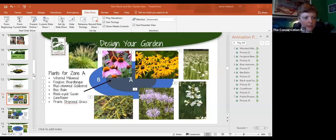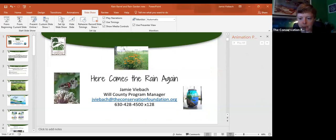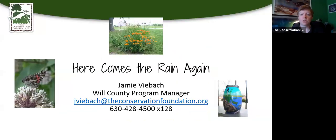I'm going to go ahead and share my screen with you. Here comes the rain again. This is me — I am Jamie Veebock, I am the Will County Program Director for the Conservation Foundation. There's my email address; the phone number is my office line. Like most of you, I'm probably working from home right now, so phone calls aren't the best way to reach me, but I get all my emails and respond as promptly as I can. Email is the easiest way to get a hold of me if you have any questions after this.